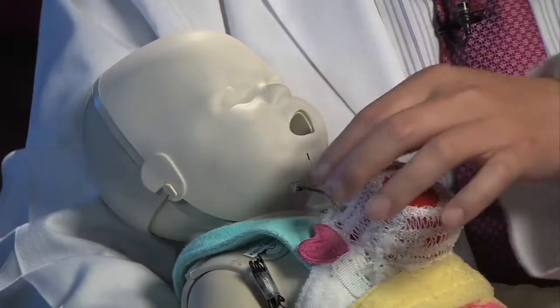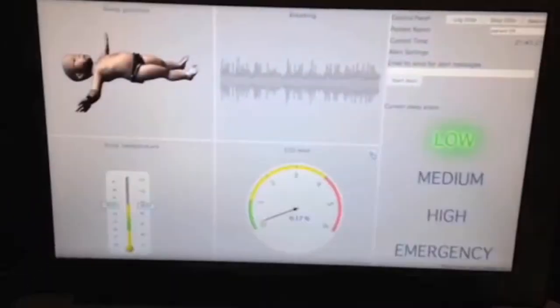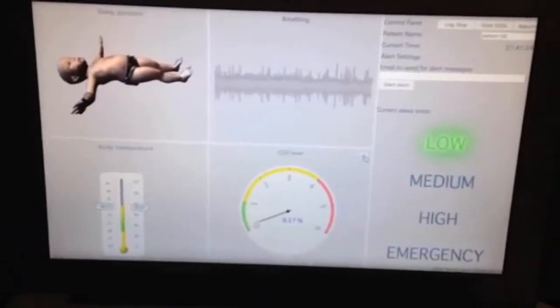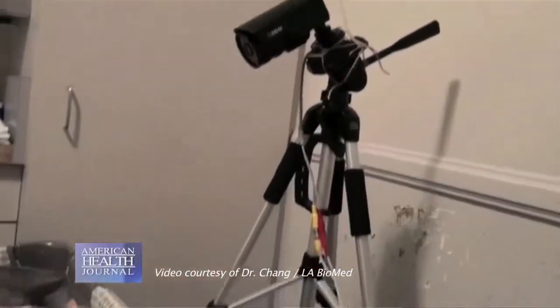If no intervention is done, after a period of time the baby's breathing will eventually slow down and become irregular. Our respiratory sensor will then detect that as a last line of defense, issuing emergency alerts to the parents to intervene right away. To test our monitor prototype, we are currently enrolling 20 infants to come to LA Biomed's sleep laboratory to sleep overnight and be monitored by this sleep environment monitor.